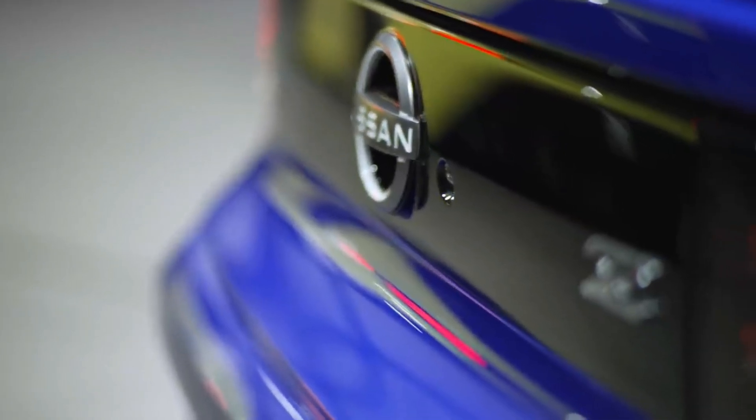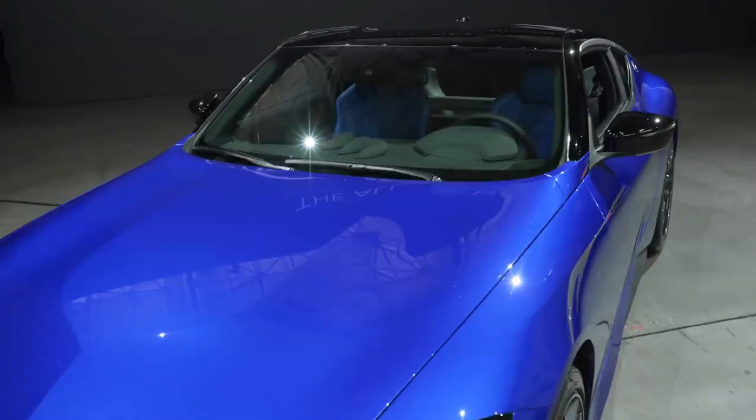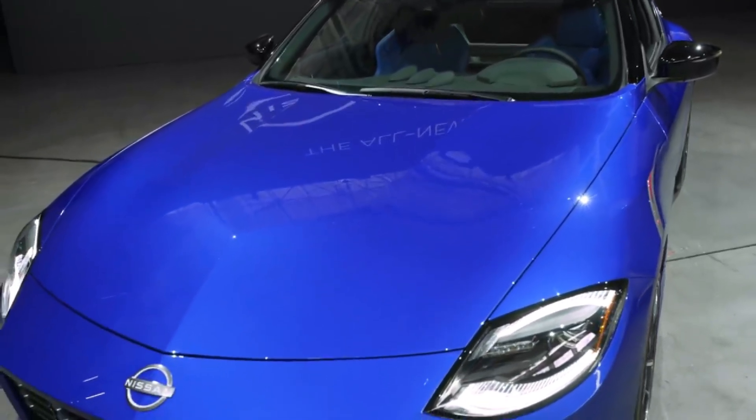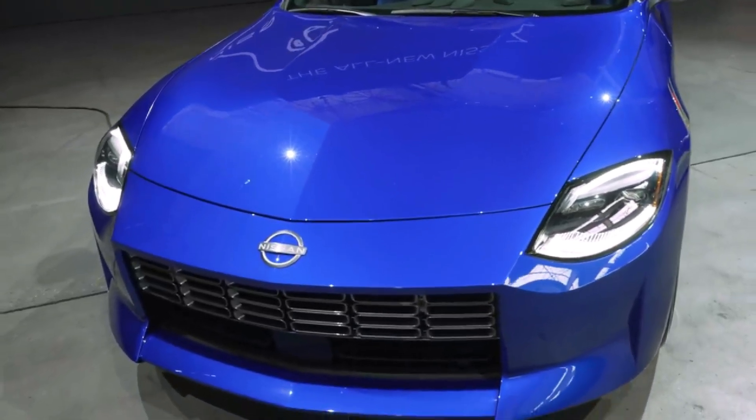Obvious parts-bin pieces, like climate control knobs and the center touchscreen, carry over from other Nissan products, somewhat disappointingly. And there are still obvious tinges of the 370Z in its DNA — the circular door handles are the most egregious carryover from the 370.